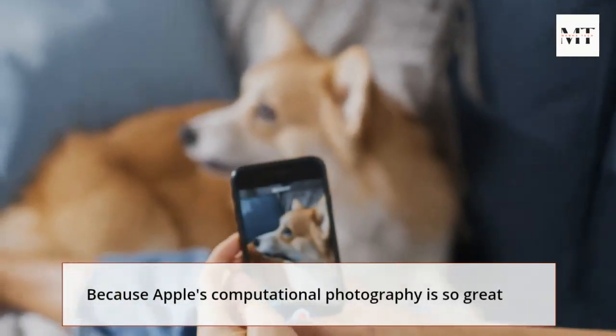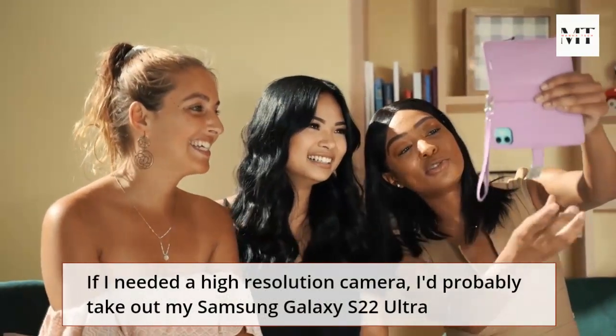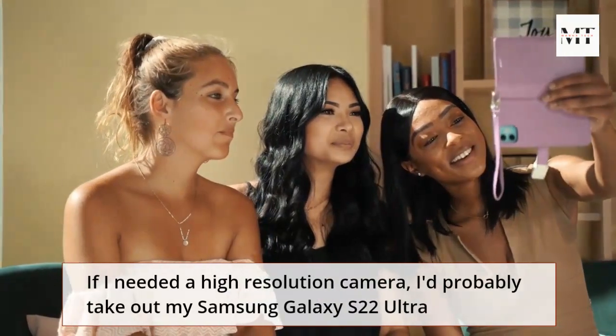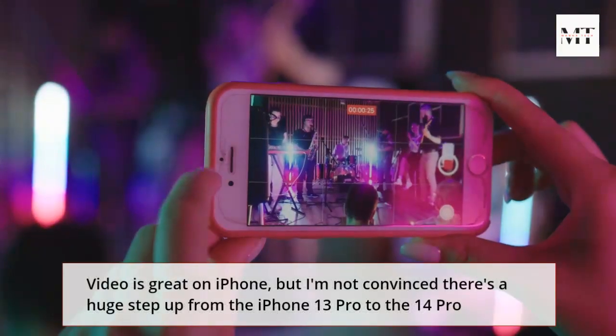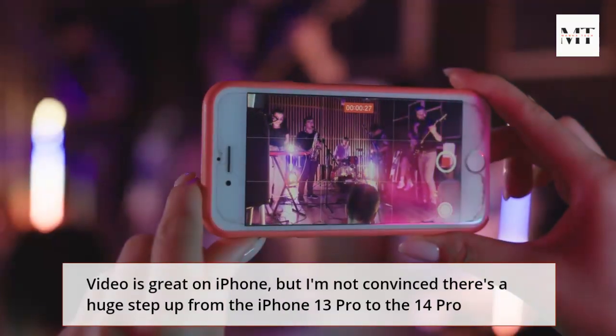Because Apple's computational photography is so great, if I needed a high-resolution camera, I'd probably take out my Samsung Galaxy S22 Ultra instead. Video is great on iPhone, but I'm not convinced there's a huge step up from the iPhone 13 Pro to the 14 Pro.